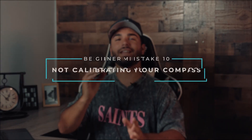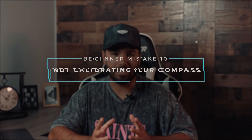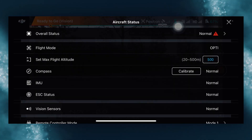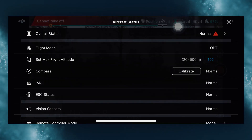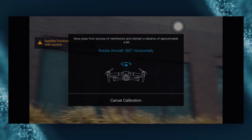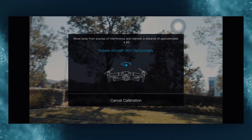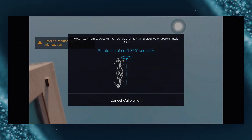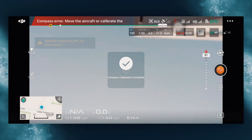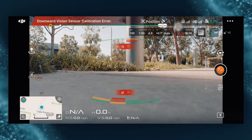Mistake number ten: not calibrating your compass. The compass in your drone acts as a standard for understanding the location and position of your drone during flight. If you have an inaccurate sensor measurement you're more likely to experience errors during flight. You can fix this by clicking the green 'Ready to Go' banner and scrolling down to compass calibration. If you're by yourself, set your remote down where you can see the screen and rotate the drone so you don't have to hold both at the same time.